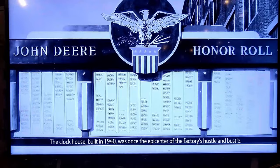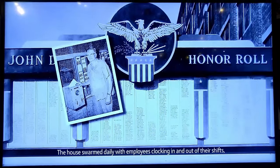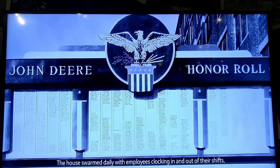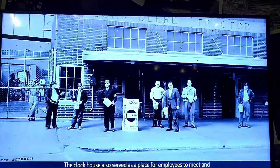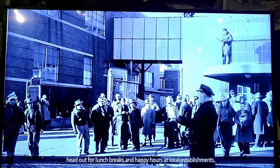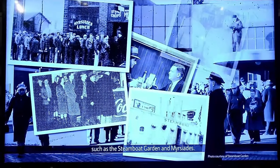The clock house, built in 1940, was once the epicenter of the factory's hustle and bustle. The house swarmed daily with employees clocking in and out of their shifts, as a steady stream of buses and cars dropped off and picked up workers. The clock house also served as a place for employees to meet and head out for their lunch breaks and happy hours at local establishments such as Steamboat Garden and Mercedes.